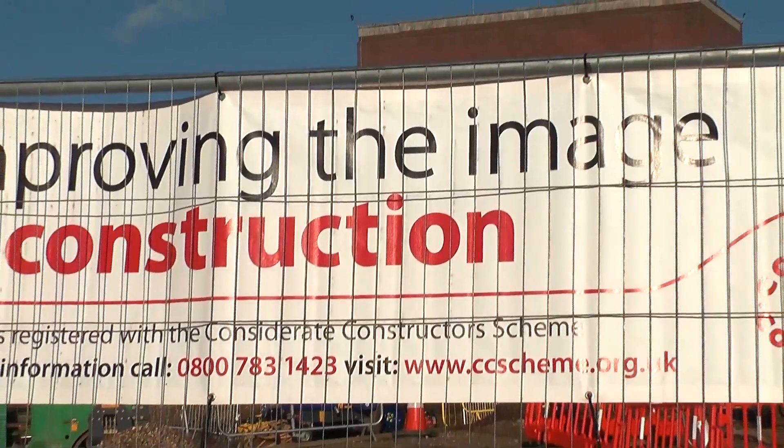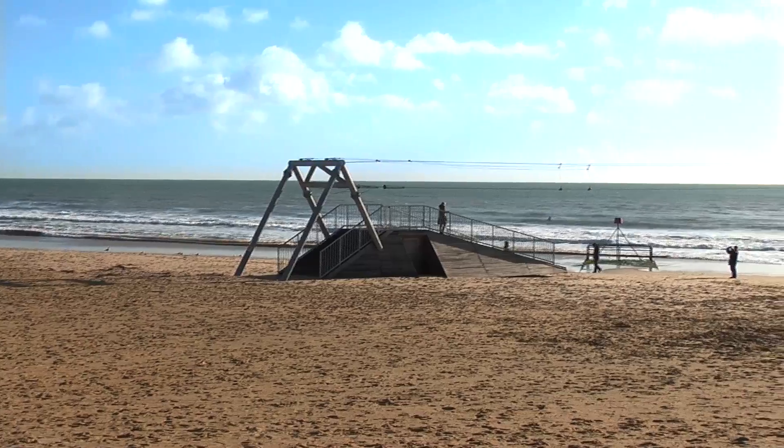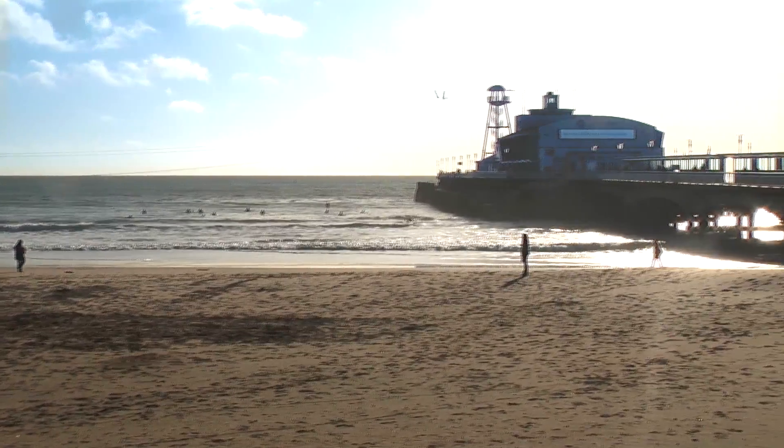The improvement works are part of a £4 million investment by Bournemouth Council. It is hoped that the pier approach will produce an excellent setting for Bournemouth's seafront events like Air Festival, Wills and the Arts Festival.